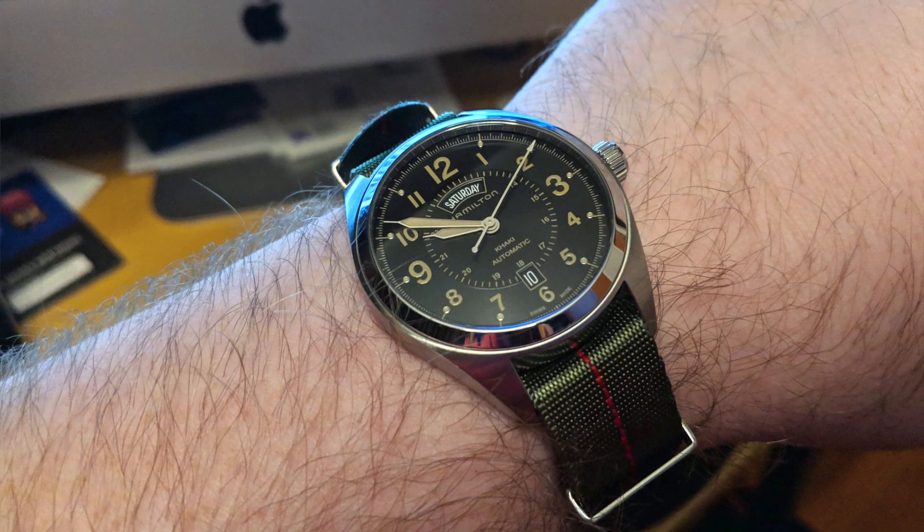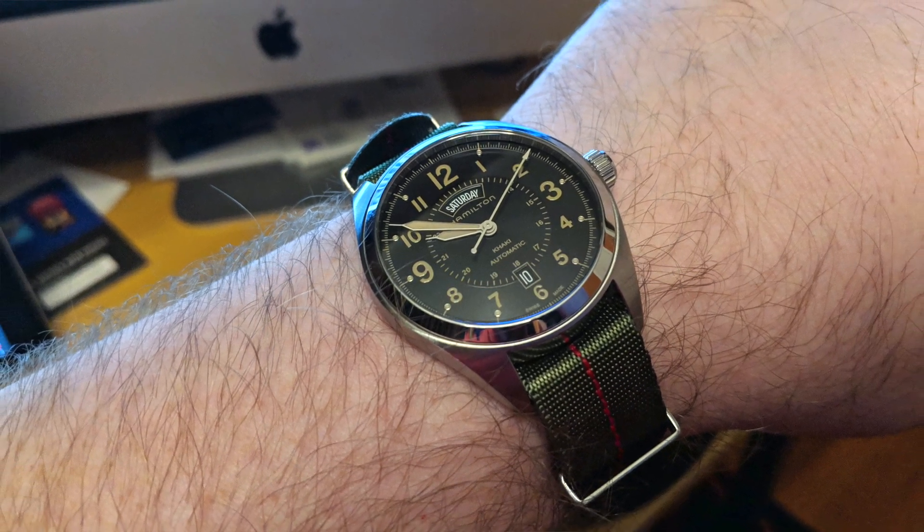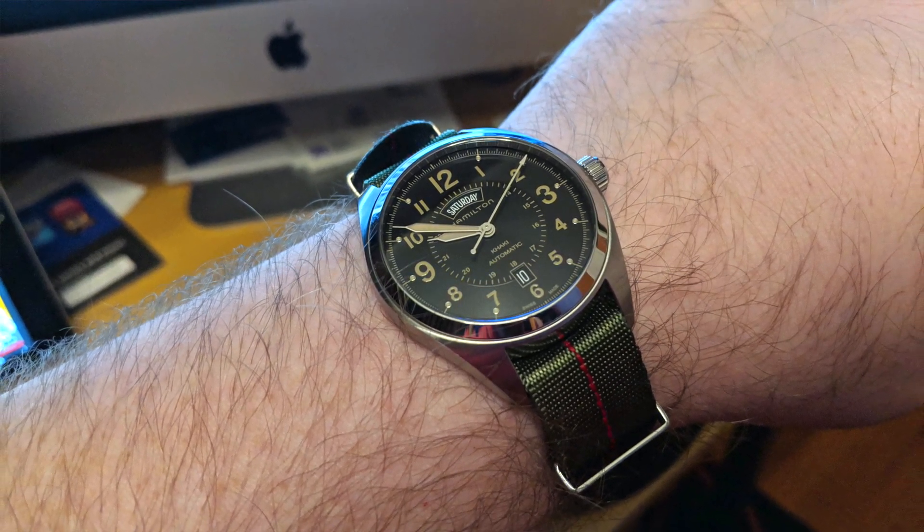Before we get to the discussion, a quick wristwatch check. I'm wearing the Hamilton Khaki Field, aka the Desert Eagle. I went with the field watch today because I'm wearing the N7 t-shirt, belatedly celebrating N7 Day. If you don't know what that is, you can Google it — and if you know, then you know.